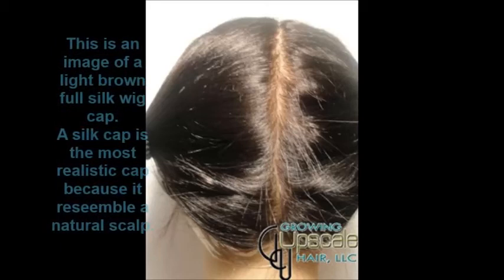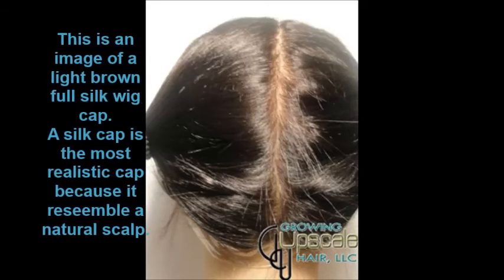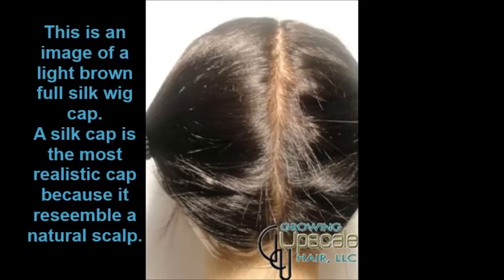This is an image of a light brown full silk wig. A silk cap is the most realistic cap because it resembles a natural scalp.